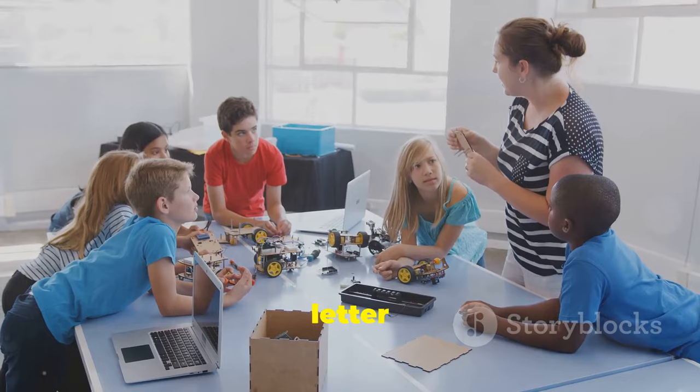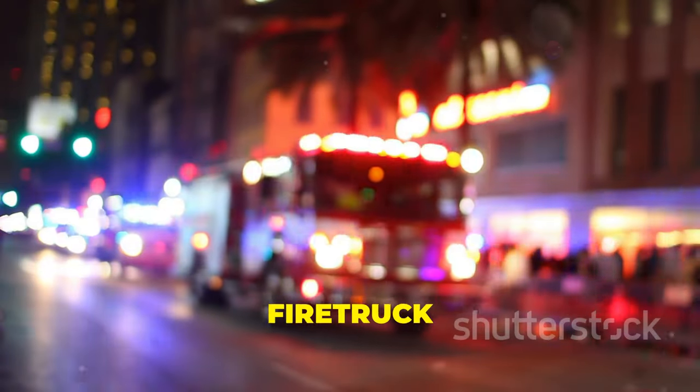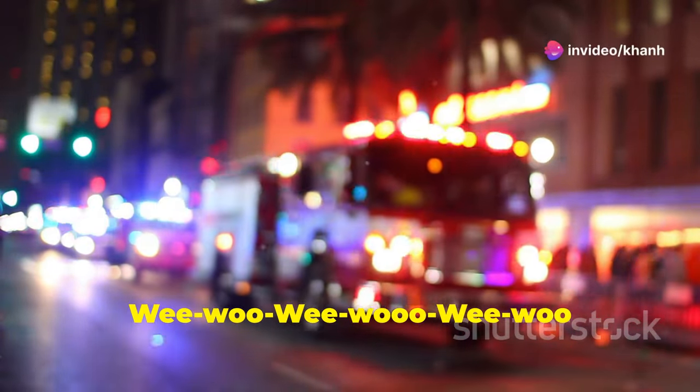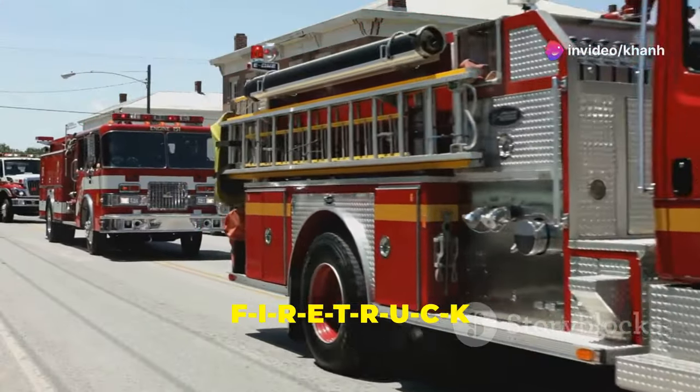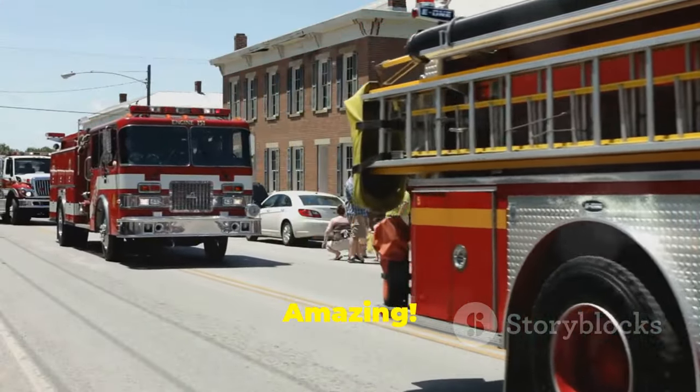Let's start with letter F. F is for fire truck — wee woo wee woo wee woo! Can you spell fire truck? F-I-R-E-T-R-U-C-K. Amazing!